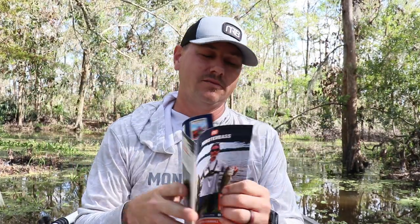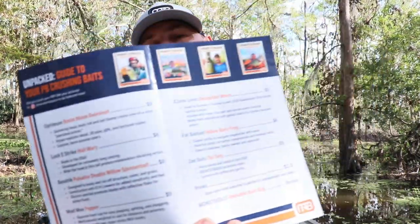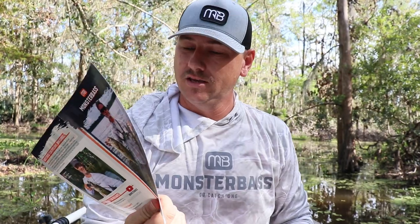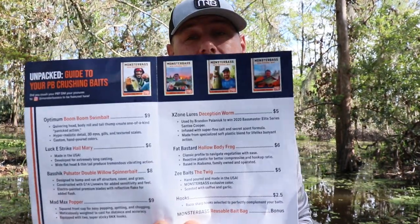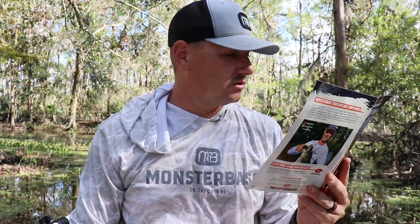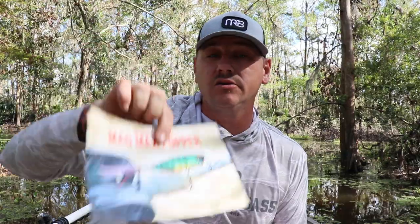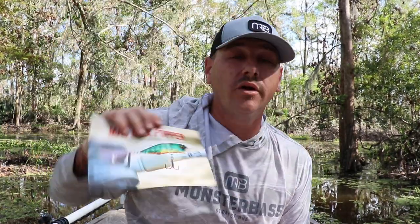First things first, just like in every bag, we got some reading material — good to keep next to the toilet just in case. You open it up and it's a list of all the products in the bag as well as the prices. This month they also had some extra literature on each lure so you can learn a little bit about it. We also have the introduction card to the Mad Max Popper — got all kind of nifty information on that, but we'll get to that when we open it.